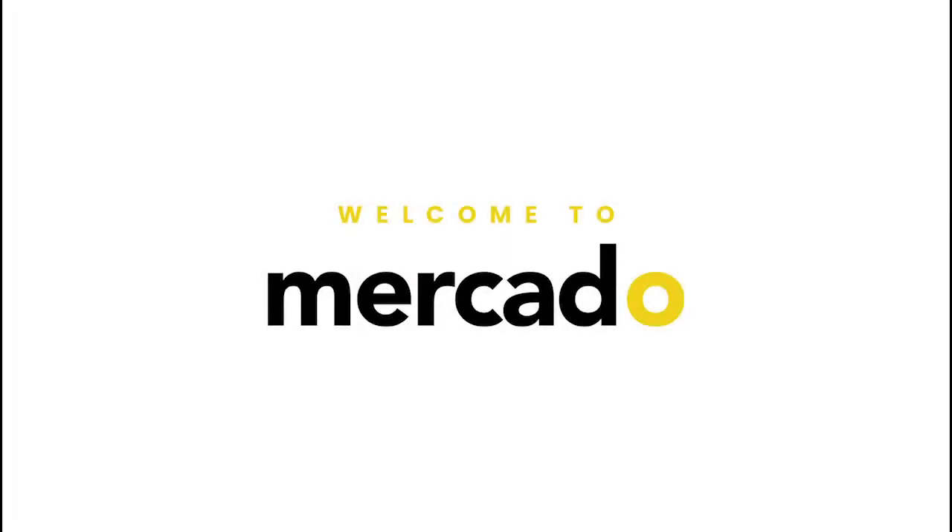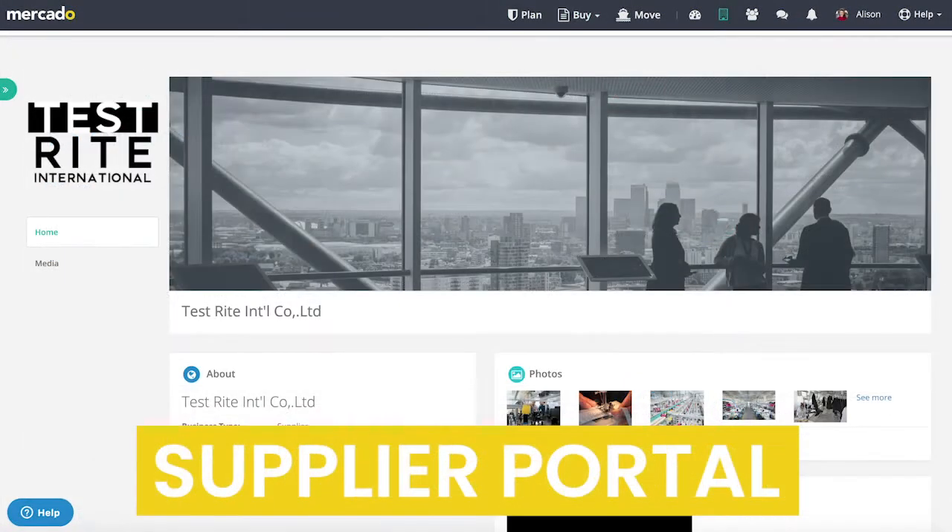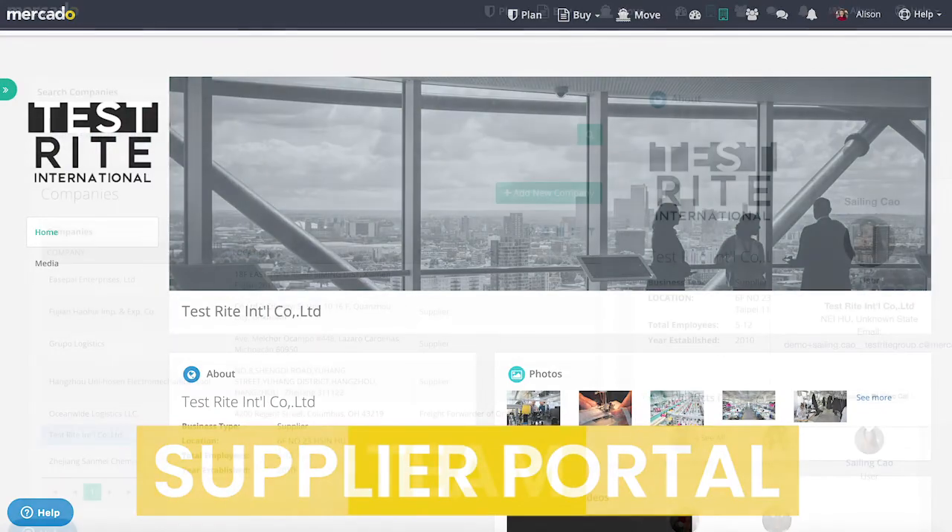Welcome to Mercado. We make importing smarter. Your product is the lifeblood of your company, however the importing process surrounding the sourcing, ordering, manufacturing and moving of your goods is time consuming, complex and expensive.